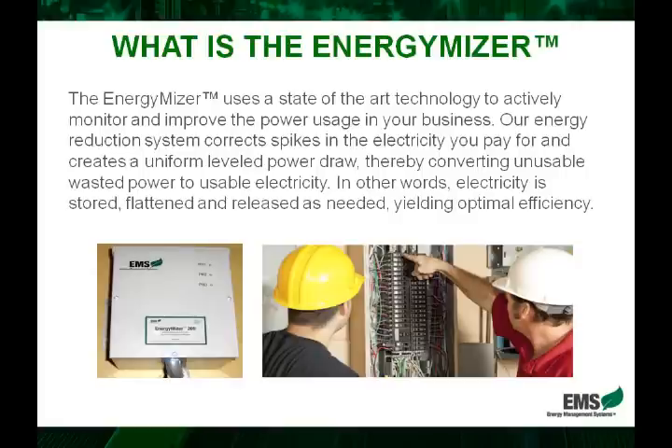The EnergyMiser uses state-of-the-art technology to actively monitor and improve the power usage in a business. Our reduction system corrects the spikes in the electricity that companies pay for and creates a uniform leveled power draw, thereby converting the unusable wasted power to usable electricity. In other words, electricity is stored, flattened, and released as needed, yielding optimal efficiency within the electrical system.